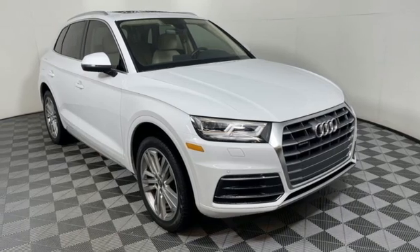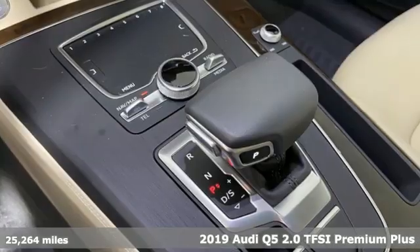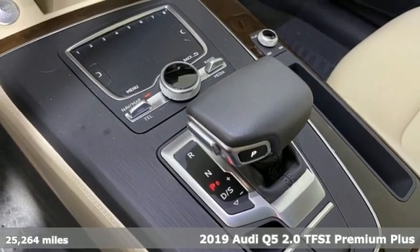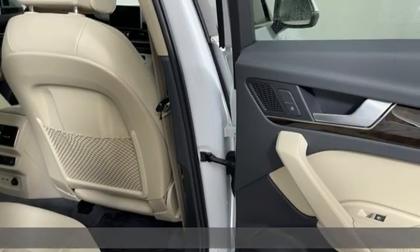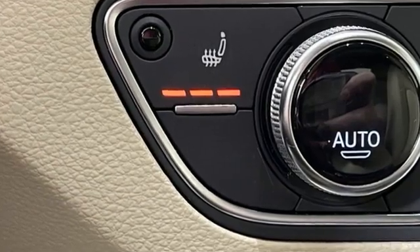It's a 2019 Audi Q5. It's time to step up to a luxury crossover that answers your demand for elegance, technology and safety. You'll look forward to every drive with features like these.